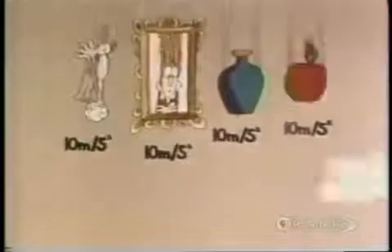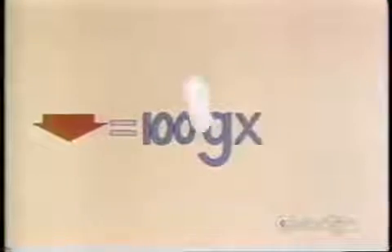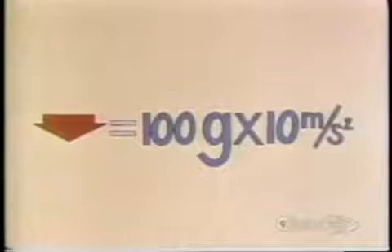Try sitting under a very tall apple tree and you'll soon find out! In fact, scientists have calculated that the rate of acceleration at which every object falls to the earth is roughly 10 meters per second per second. This applies to everything — acrobats, oil paintings, green bottles, and apples of course. So we can now finish our calculation: the force of gravity pulling the apple down is 100 grams times 10 meters per second per second.